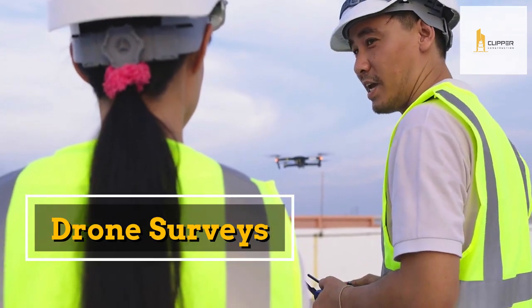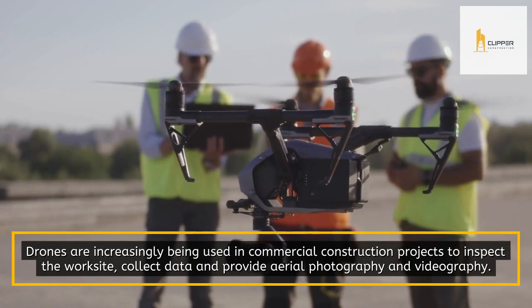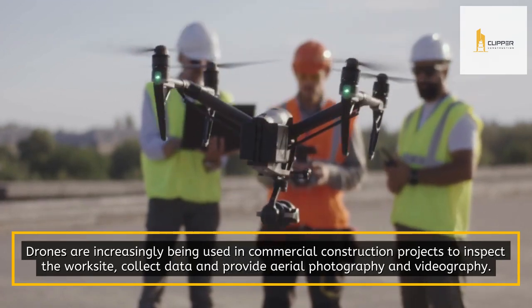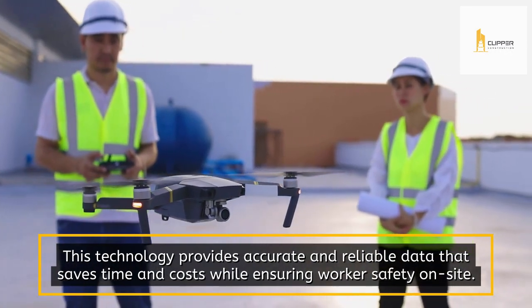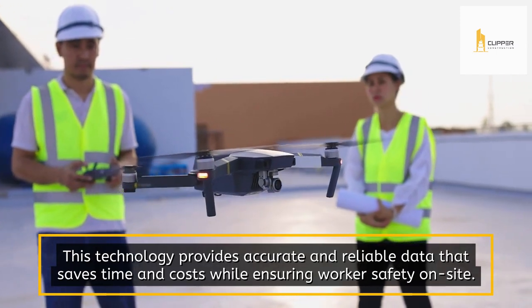Drone Surveys. Drones are increasingly being used in commercial construction projects to inspect the worksite, collect data, and provide aerial photography and videography. This technology provides accurate and reliable data that saves time and costs while ensuring workers' safety on-site.